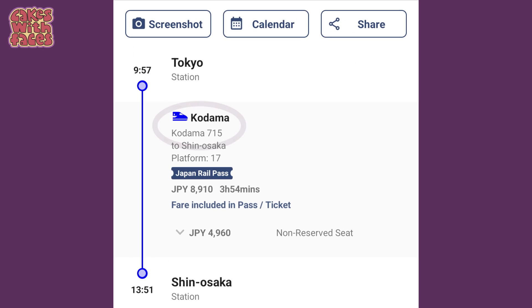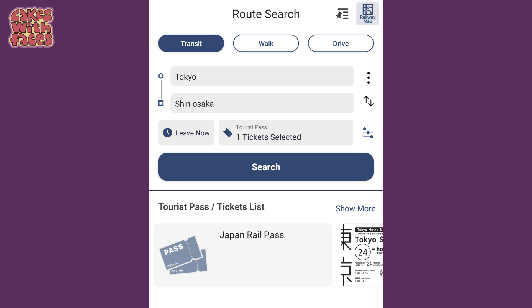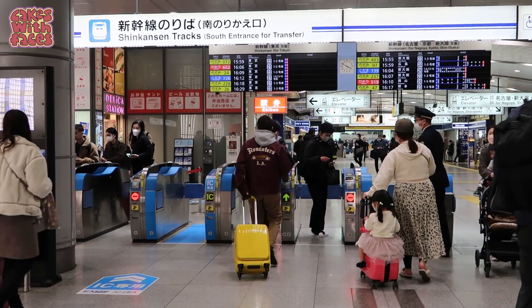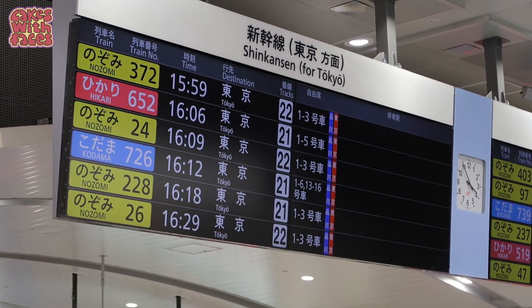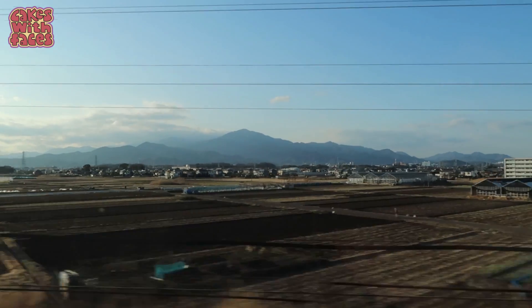You can find the train number on train apps like Japan Travel by Navitime and on Google. Google has loads of useful information about trains, but I'd recommend using an app if you have a JR pass because you can filter by JR pass and it'll only show you trains covered by the pass. It's also important to know whose ticket is whose — there's a little number on the JR pass that matches your passport number. You don't have to reserve a seat; there is an unreserved carriage you can just jump onto at any time.